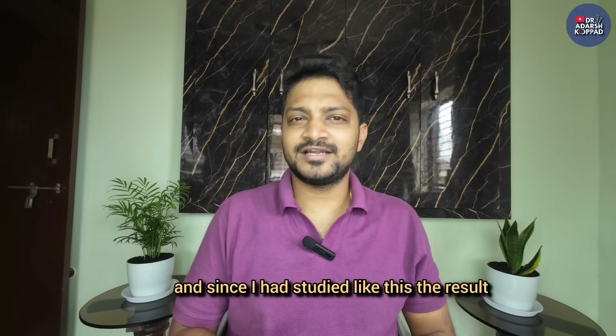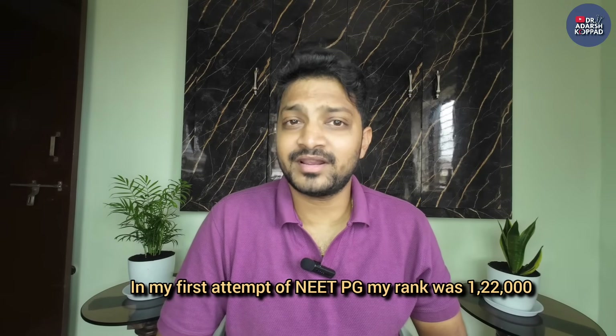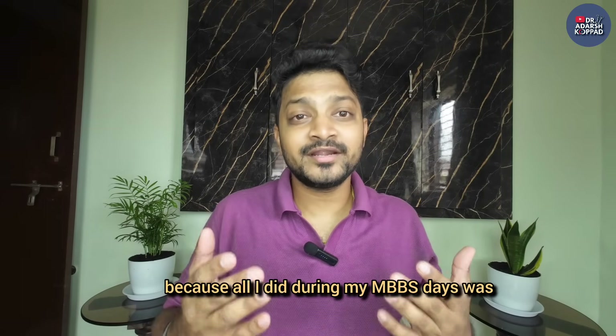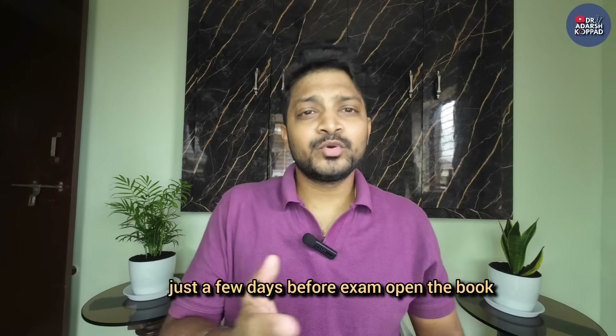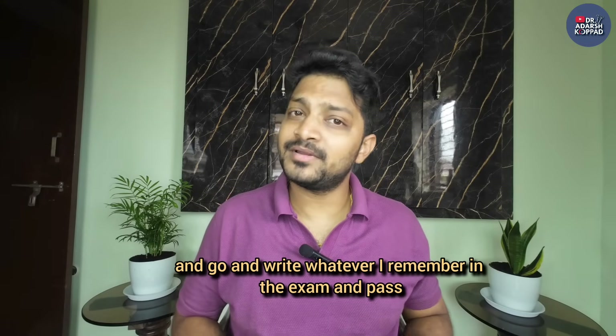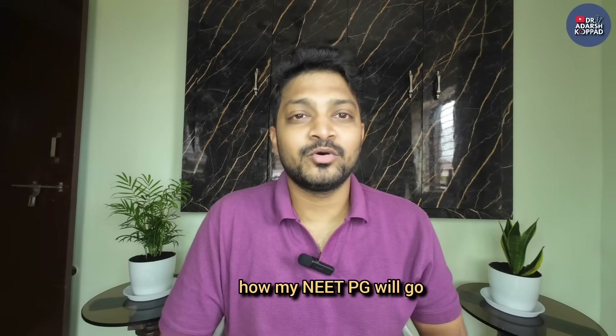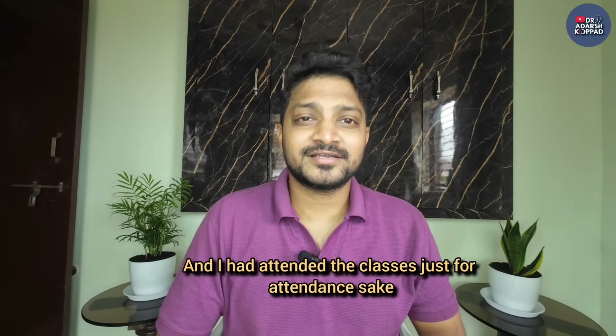Since I studied like this, the result was clear. In my first attempt of NEET PG, my rank was 1,22,000, because all I did during my MBBS days was open the book a few days before the exam, mug up as much as possible, and go write whatever I remembered to pass. I never focused on concepts. I never focused on how my NEET PG would go, and I attended classes just for attendance sake.